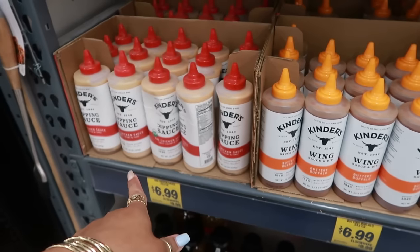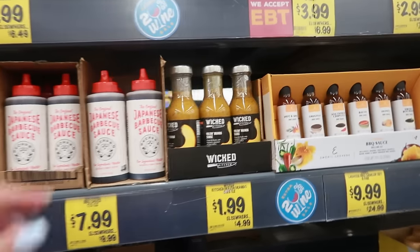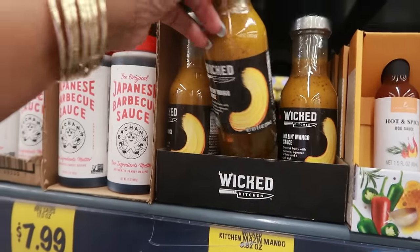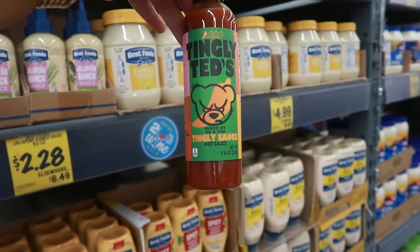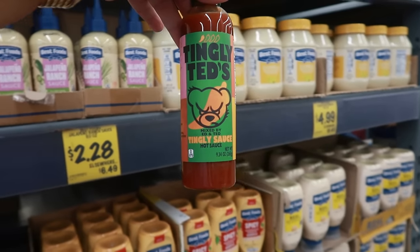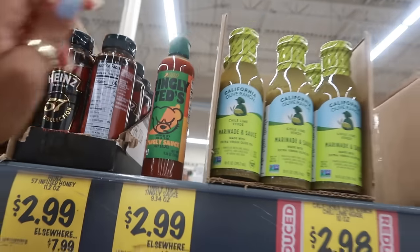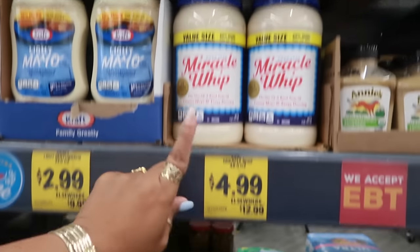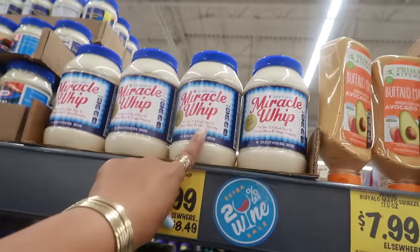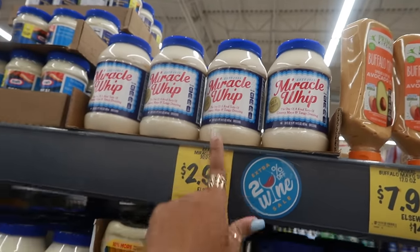You got the wing sauce and the dipping sauce — the smaller ones are $4. Wicked maize and mango sauce for $2. Oh, it's Tingly Ted — mixed by Ed and Ted. $3. Must be good, it's only one left. Mayo — the big one, look at that value size — $5. Not bad. These in the regular grocery store are like $6 or $7 — it's $3 here.